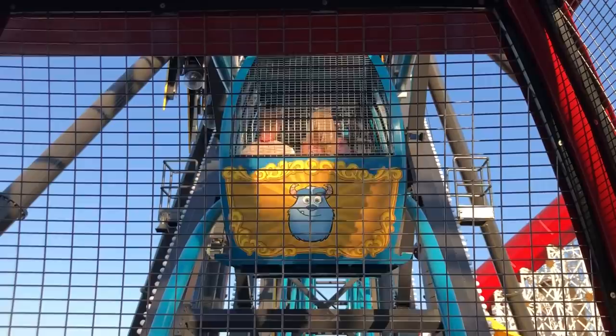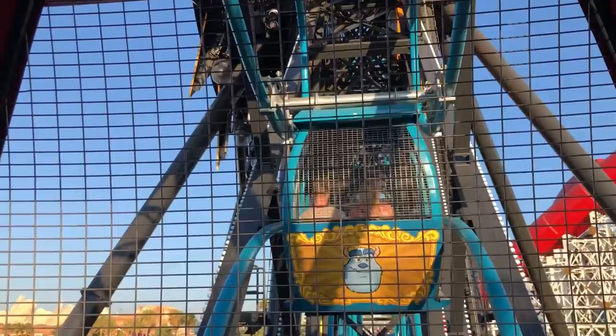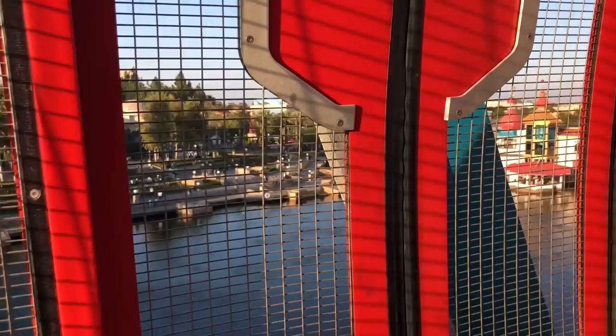Here's a little tip: ride it at sunset, because it's really nice to be able to look down and see all the lights coming on, see that great view of the mountains in California, and get a view of the whole park. It's really beautiful.